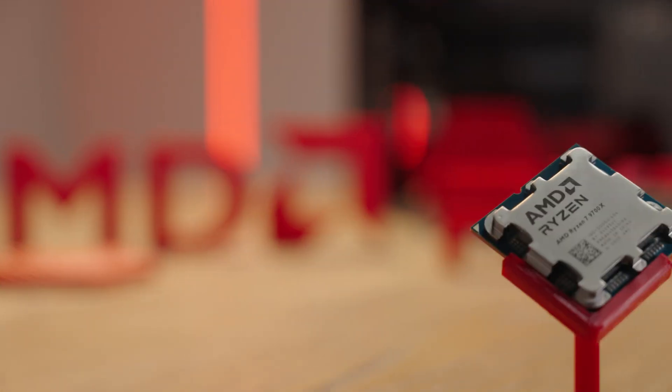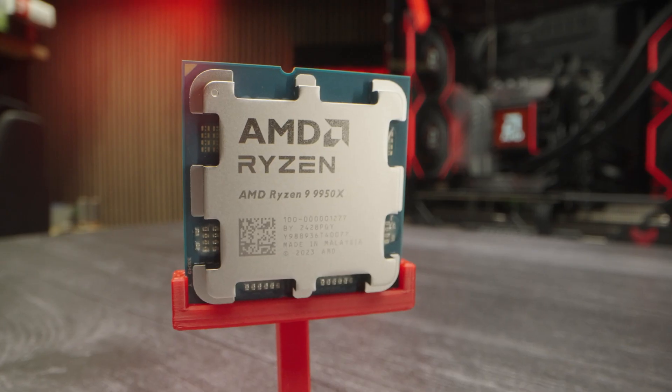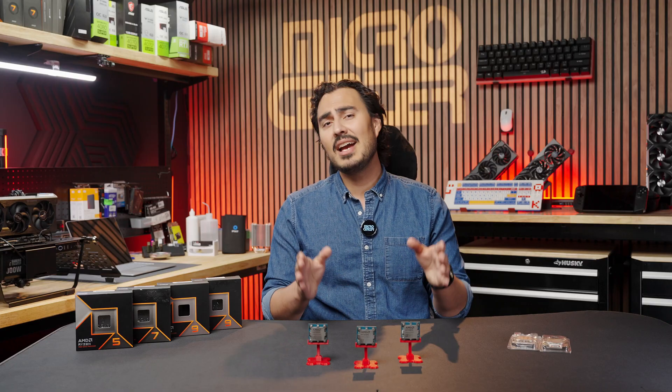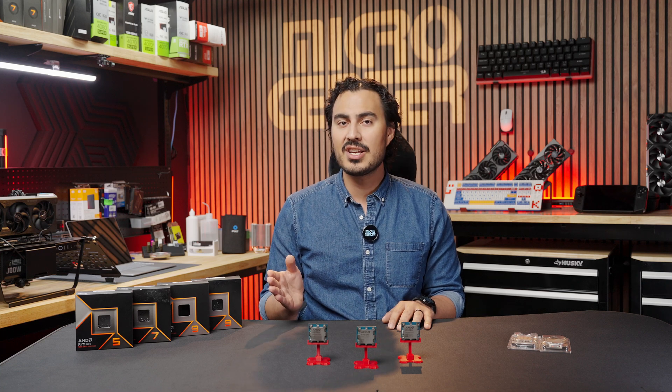Remember, all the new AMD Zen 5 CPUs are available at your local MicroCenter, so stop on by and talk to one of our knowledgeable associates to find the right CPU to fit your needs. And if you don't have a MicroCenter near you, remember to comment hashtag IWantAMicroCenterNearMe.